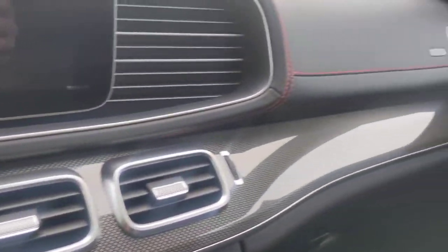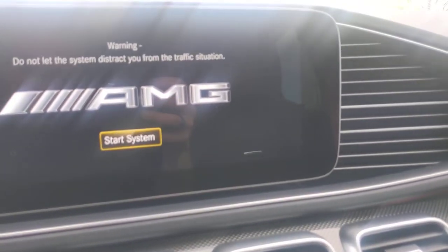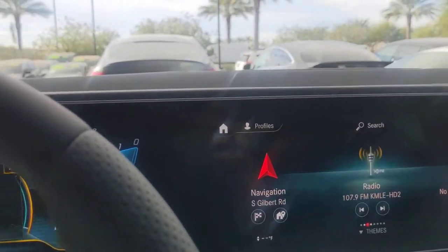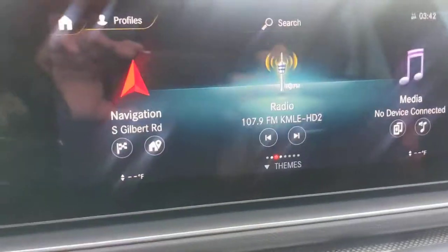Beautiful carbon fiber trim all through the dash. The cockpit just feels amazing, and I can't get enough of the new car smell. So we've got a touchscreen up here. I don't know if you've gotten a chance to play around with the new Mercedes-Benz screen display, but it's quite amazing.